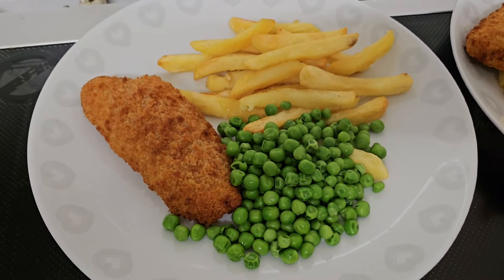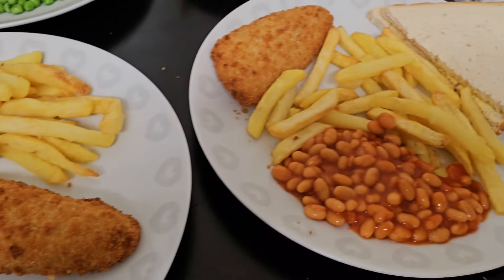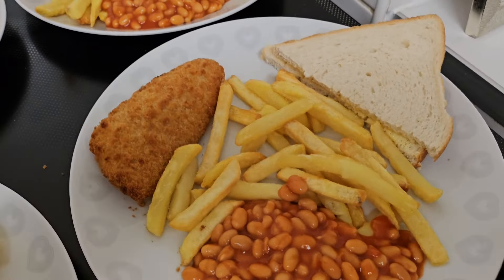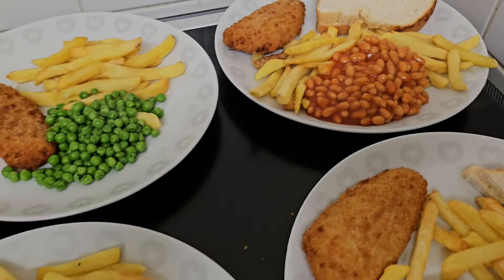The next day we had a super quick and easy fish and chips. Me and Archie had fish, chips, and peas; Janice and Henry had fish, chips, and beans, with some bread and butter. It was really quick, easy, and super tasty.